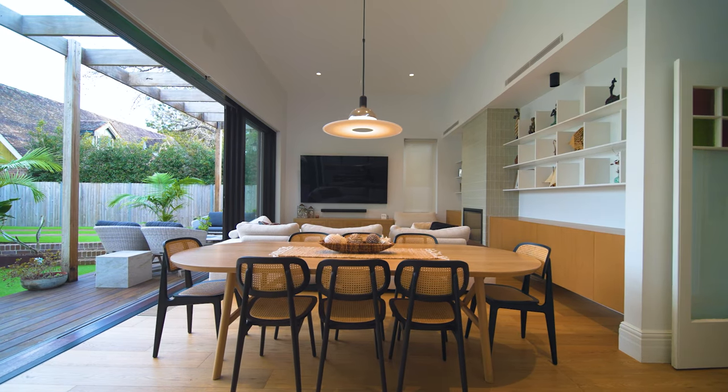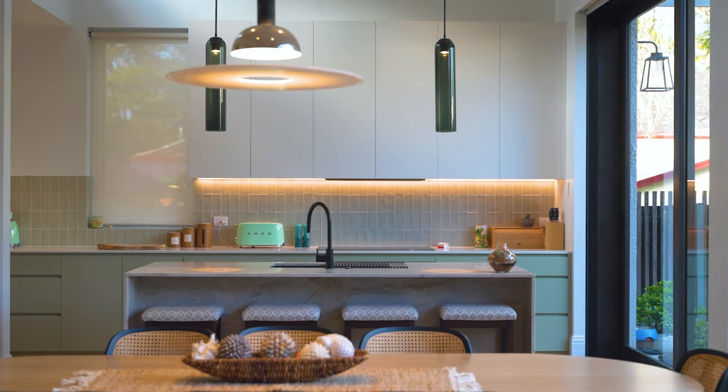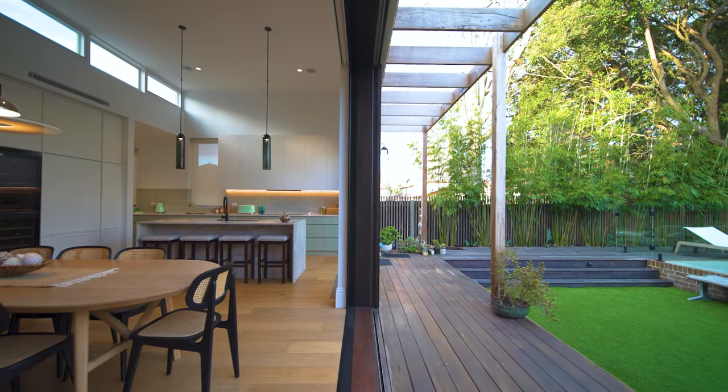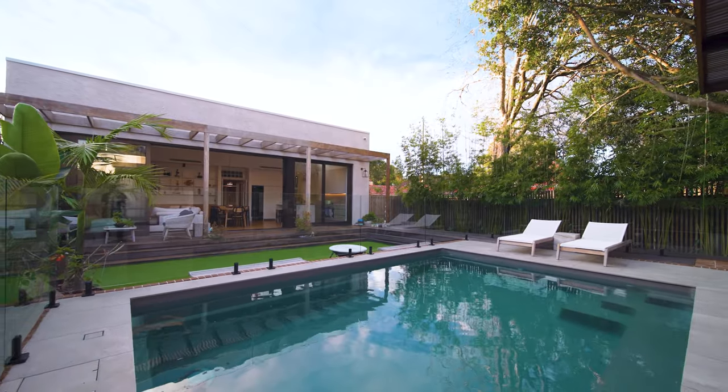The living room offers a dining space, family space, and a luxurious kitchen with induction cooktop, walk-in pantry, and a stone island bench. A rear deck perfectly fuses the living area to the landscaped garden.